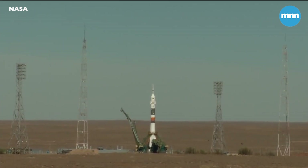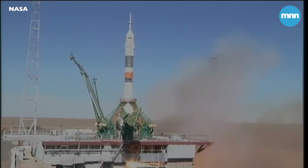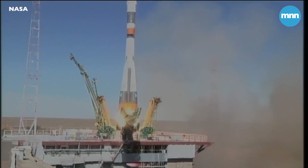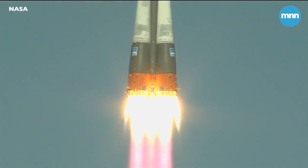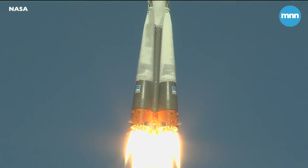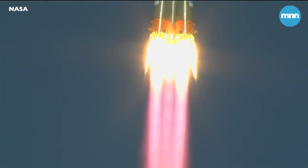Seven, six, five, four, three, two, one. And there is liftoff of the Soyuz MS-10 to the International Space Station, carrying Nick Haig and Alexey Ovchinin to the orbital complex. This is Nick Haig's first time to launch to space and Alexey Ovchinin's second.